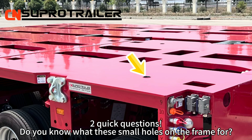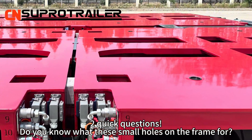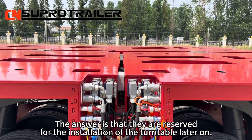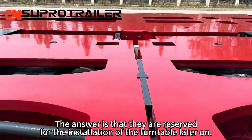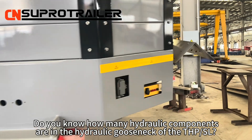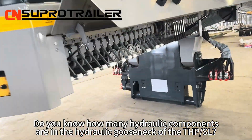Two quick questions. Do you know what these small holes on the frame are for? The answer is that they are reserved for the installation of the turntable later on. Do we know how many hydraulic components are in a hydraulic gooseneck of the THP SL?